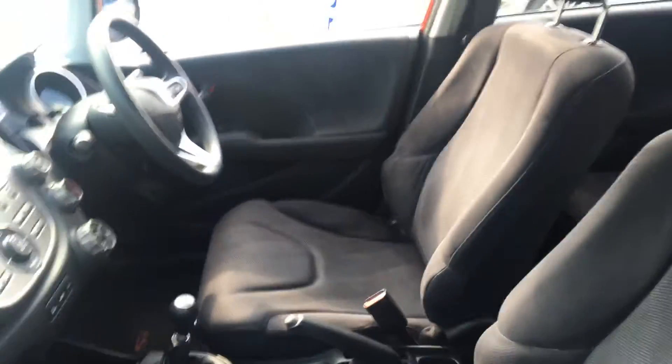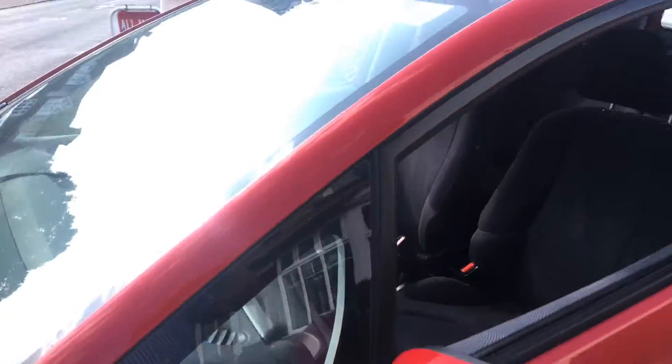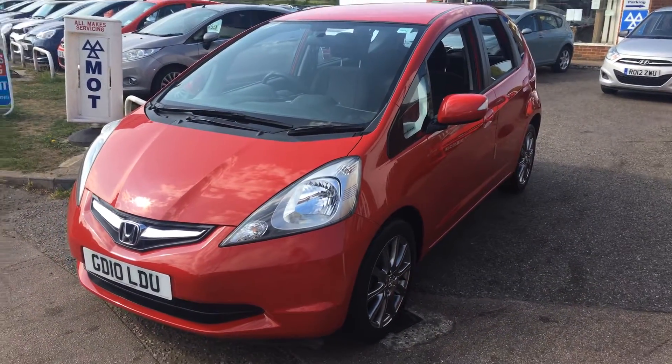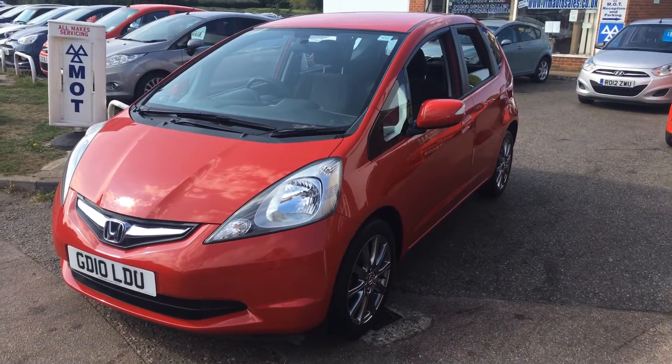It really is an awful lot of car — a lovely looking vehicle. If you'd like a test drive, we're open seven days a week. Bring along your driving licence and we look forward to getting you out in the car for a run. Thanks very much.